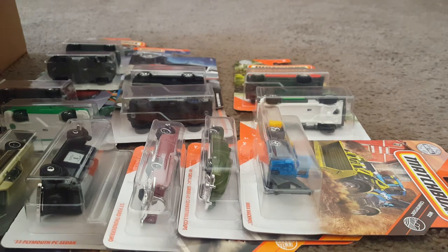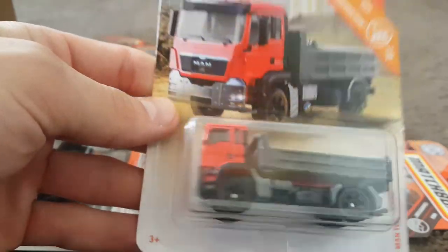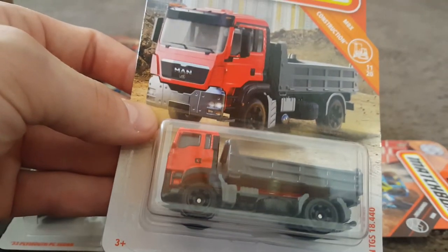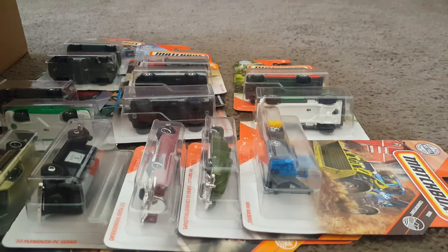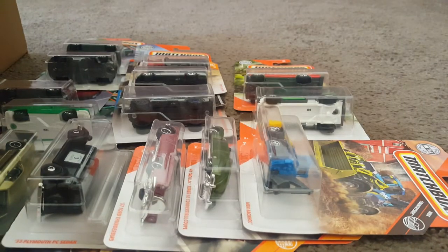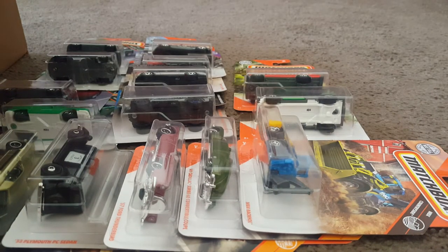I'm setting the Hot Wheels aside and going through all the Matchbox first. Here is the MAN TGS 18.440. I have one of these loose as well. It's kind of on a smaller scale compared to other things, but still very cool. And the 2015 Corvette Stingray in the State Highway Trooper livery — Matchbox Highway Patrol Trooper. Very cool. Would not want to be pulled over by him, or any law enforcement.